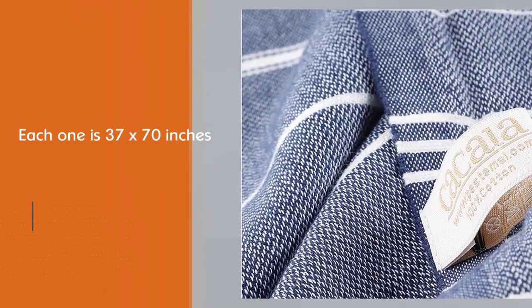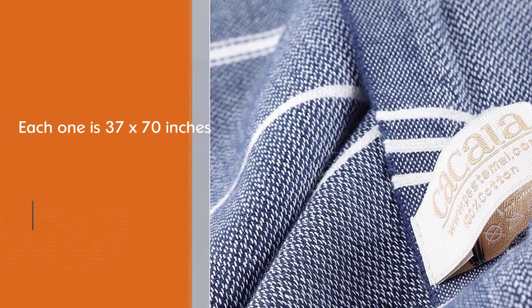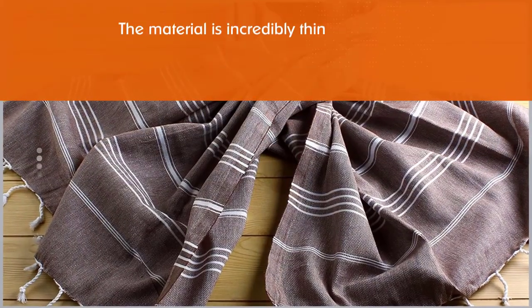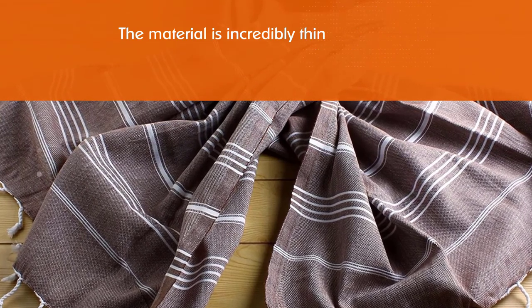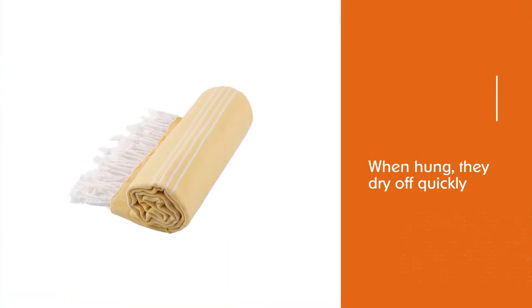Each one is 37 x 70 inches, so they're large enough for a picnic or a beach day, but compact enough to store in a guest bathroom. While the material is incredibly thin, they absorb water better than most cotton towels. When hung, they dry off quickly, making it harder for mold or bacteria to grow.